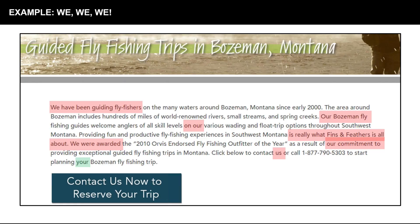Let's take a tangible example. Here is a website for Guided Fly Fishing Trips in Bozeman, Montana. I've highlighted all the times they talk about themselves: 'We are... We are...' and then that sad little green bit all by itself at the very end is the only 'you.' We have been guiding fly fishers since early 2000, our guides, our options — providing fun experiences is really what Fins and Feathers is all about. We were awarded, our commitment. But the problem is that your lead cares about themselves, what they want to get out of it — their concerns, their needs. When you prattle on about yourself, they get bored.